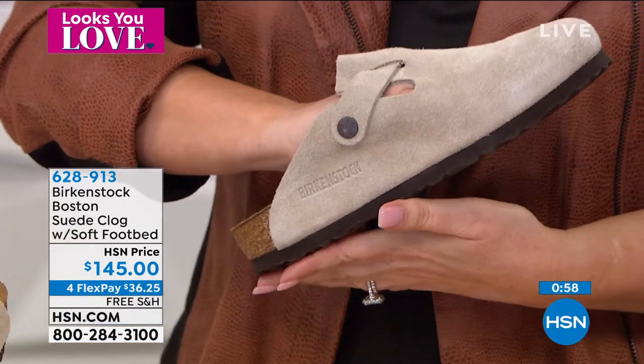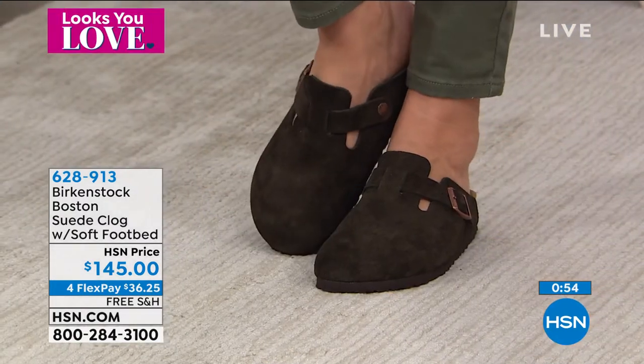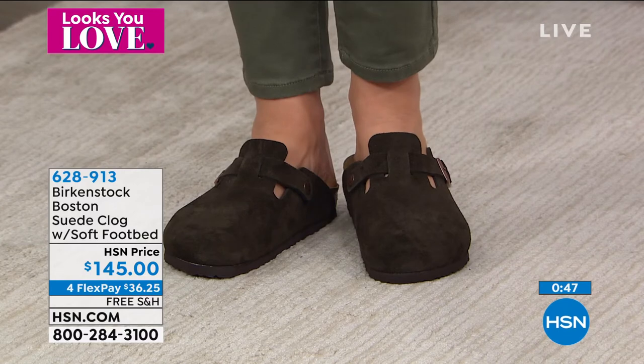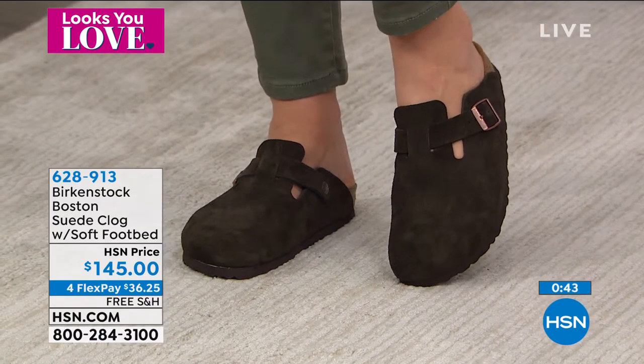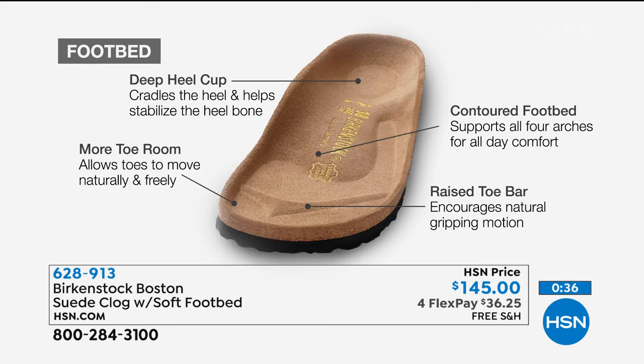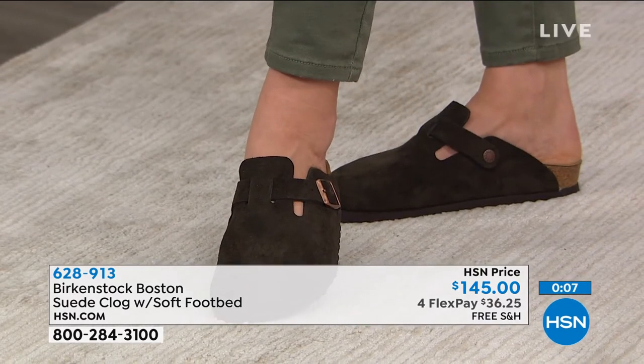You have the exact Birkenstock footbed inside this clog — it's going to support those arches, the deep heel cup cradles and stabilizes your heel, and the wider toe box means your toes can still move freely. The toe bar creates a natural gripping motion to keep the clog on your foot. It's lightweight, has the jute for durability, and the suede liner will conform to your foot. Orthopedic benefits here are super great — and it's fashionable and adorable.